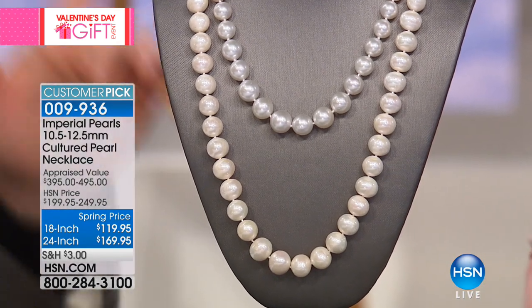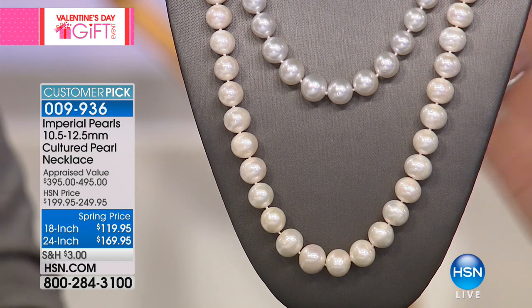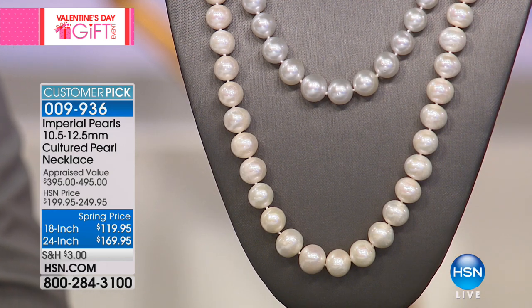Our best-selling necklace — 127 perfect five-star reviews, extremely limited. Josh, this is not scheduled for our show to air, but we love it so much we wanted to share it with all of you watching, because we know you'd fall in love with it just as much as we have. It is our number one top-selling, best-selling item within Imperial Pearls here at HSN.